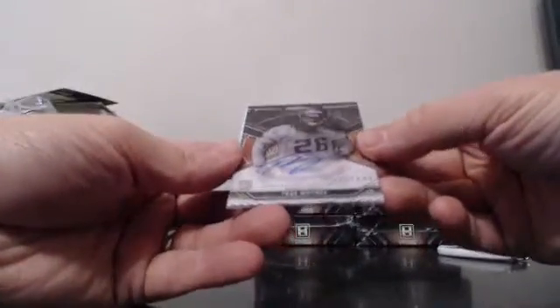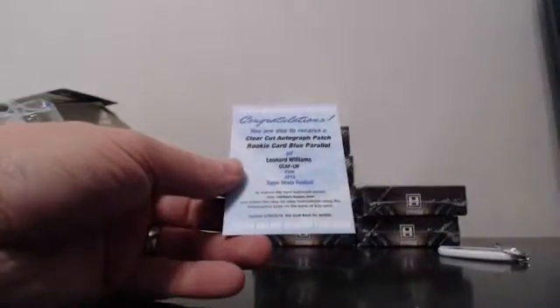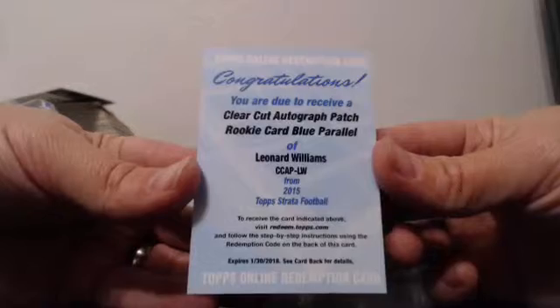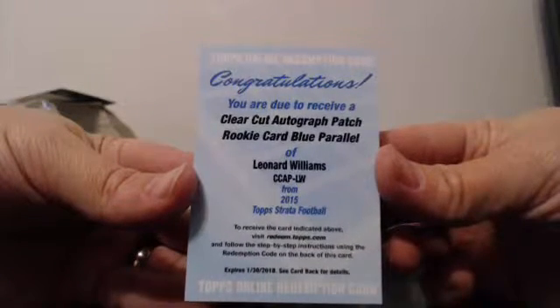We've gone all over the board so far. Another redemption — good luck. For the Vikings: 624 of 800, Trey Waynes. Clear-cut autograph patch rookie blue parallel for the Jets: Leonard Williams. Blue parallel patch.